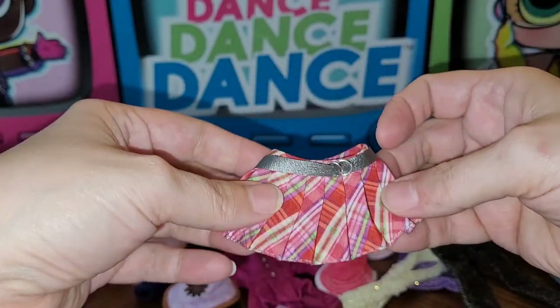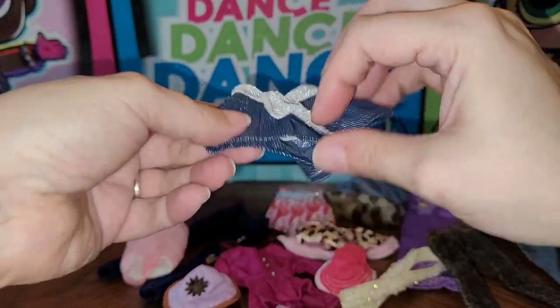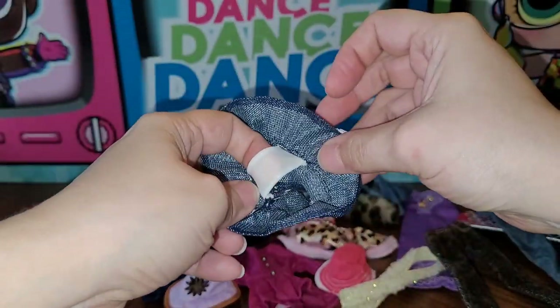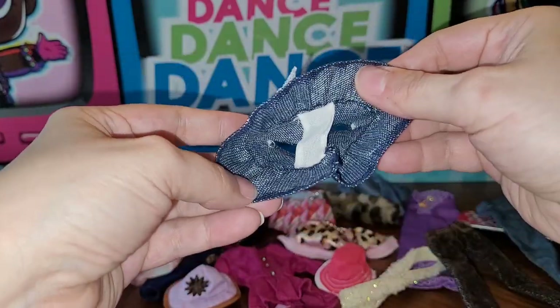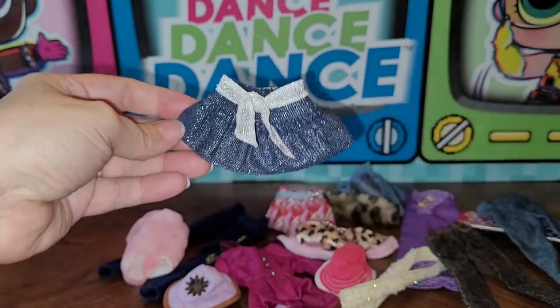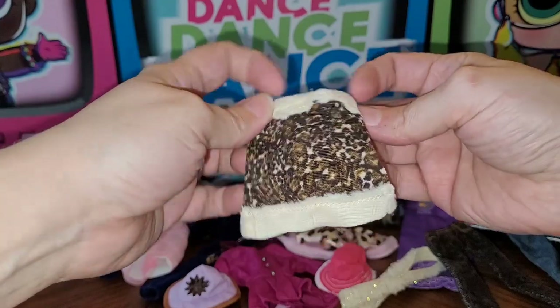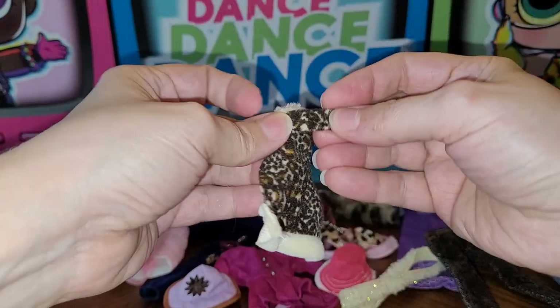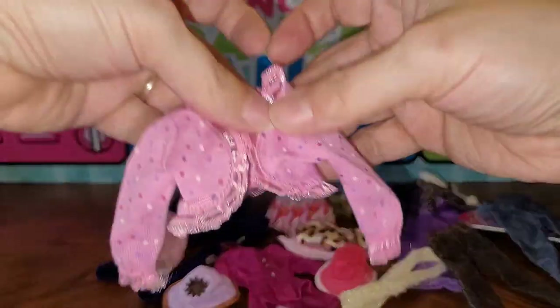I believe this is My Scene — especially this next piece, which I'm even more confident about because it has the little stay in between. If any My Scene collectors know more than me, please let me know! Next, this piece I think belongs to like a kid Bratz or a mini Bratz — it looks like Bratz and it's the right size for the smaller ones.